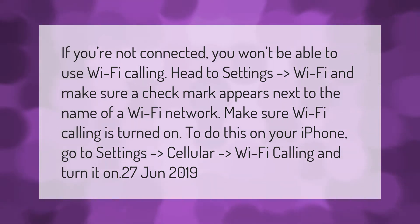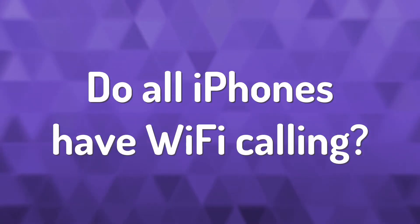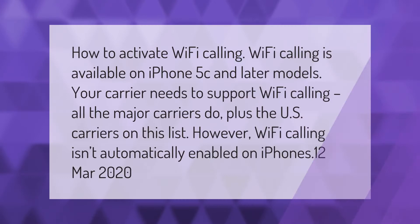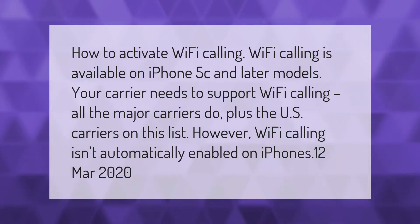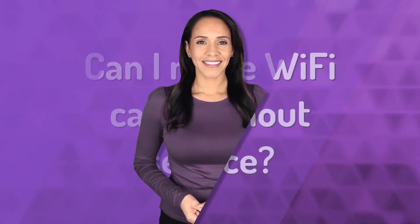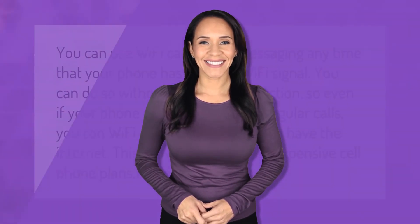Wi-Fi calling is available on iPhone 5c and later models. Your carrier needs to support Wi-Fi calling — all the major carriers do, plus the US carriers on this list. However, Wi-Fi calling isn't automatically enabled on iPhones.